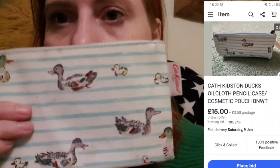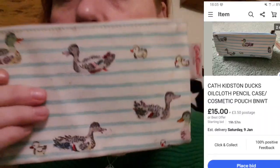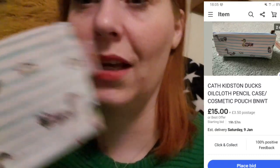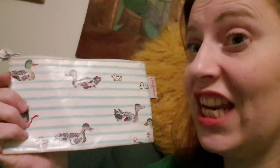I also did a Facebook Marketplace free listing the other day and found this cute little cat makeup bag. I just went and collected it from outside her house - no touching, social distancing, just left outside her house.